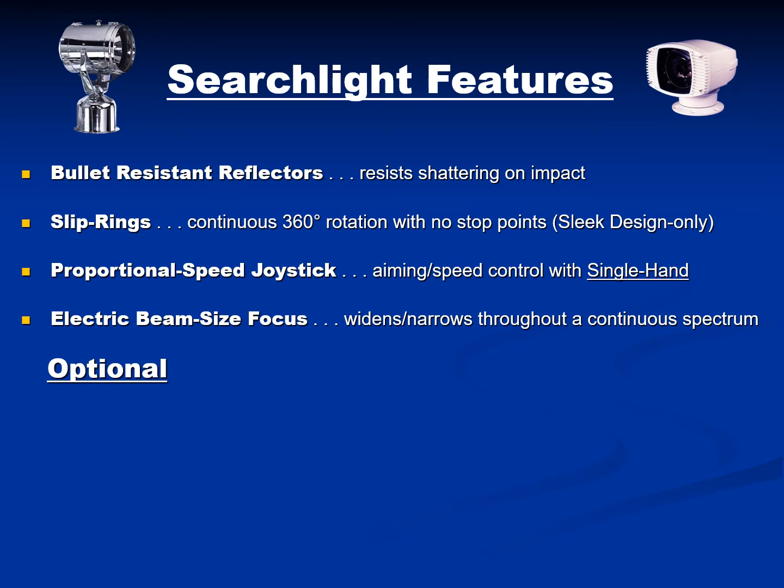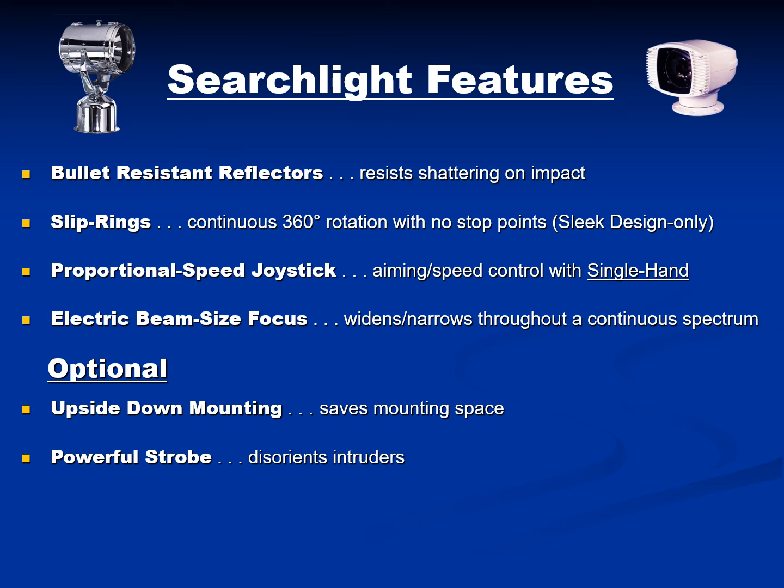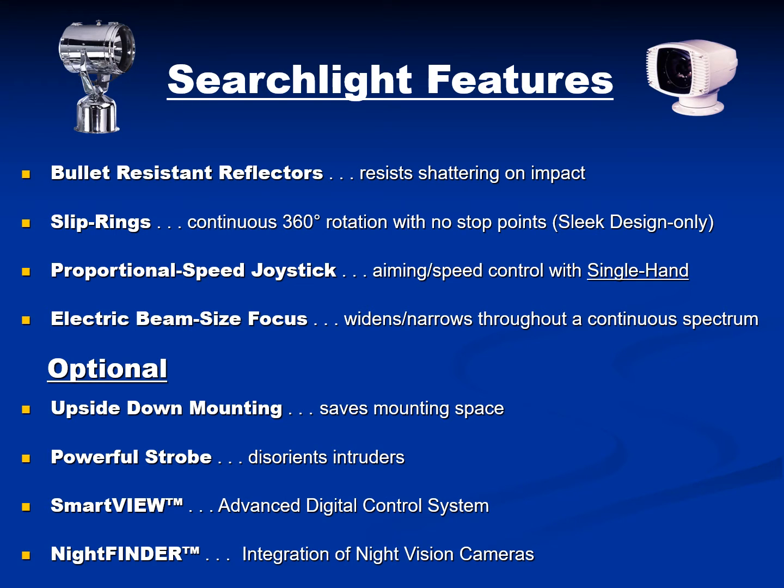Optional features can also be specified such as upside down mounting, a powerful strobe feature which disorients intruders, an advanced digital control system called SmartView, as well as the Night Finder option which synergistically integrates night vision cameras within the searchlight system.